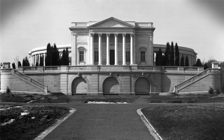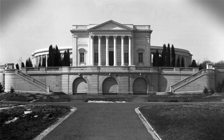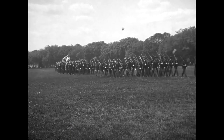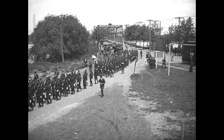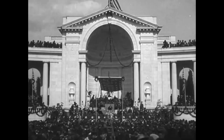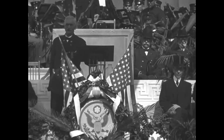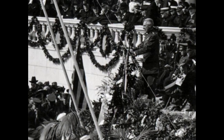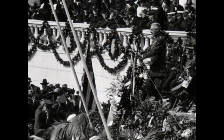By spring 1920, the amphitheater was complete and ready to be dedicated. The date of May 15th was selected for the ceremony. A grand parade proceeded from the National Mall across the 17th Street Bridge and into the cemetery. Following the parade, a ceremony was held in the amphitheater with speeches delivered by the Secretaries of War and the Navy, the leaders of the Grand Army of the Republic and the United Spanish War veterans, and by General Peyton C. March, Chief of Staff, United States Army.